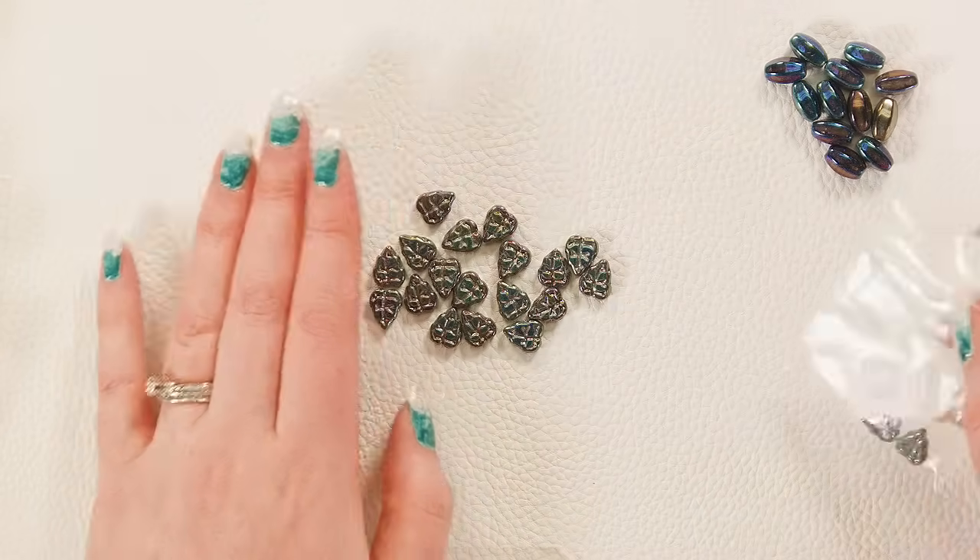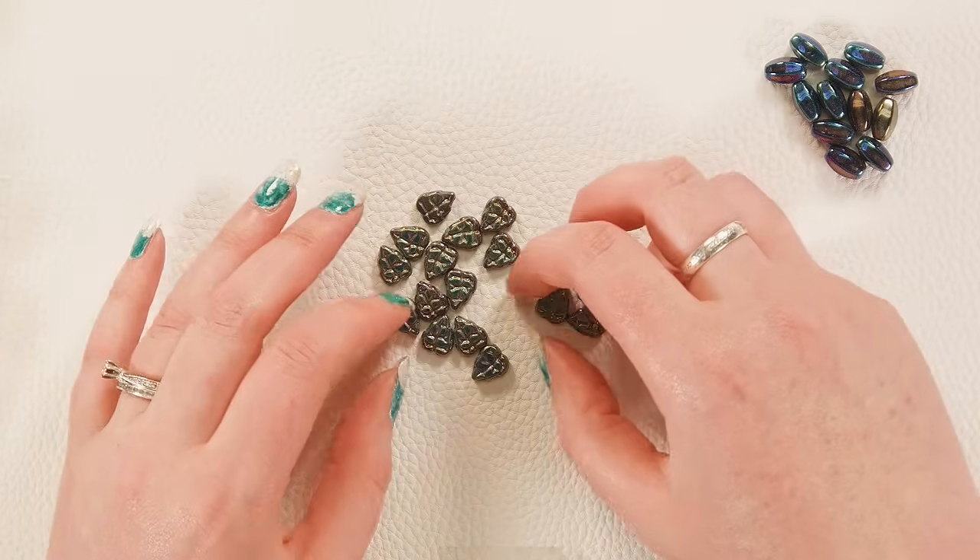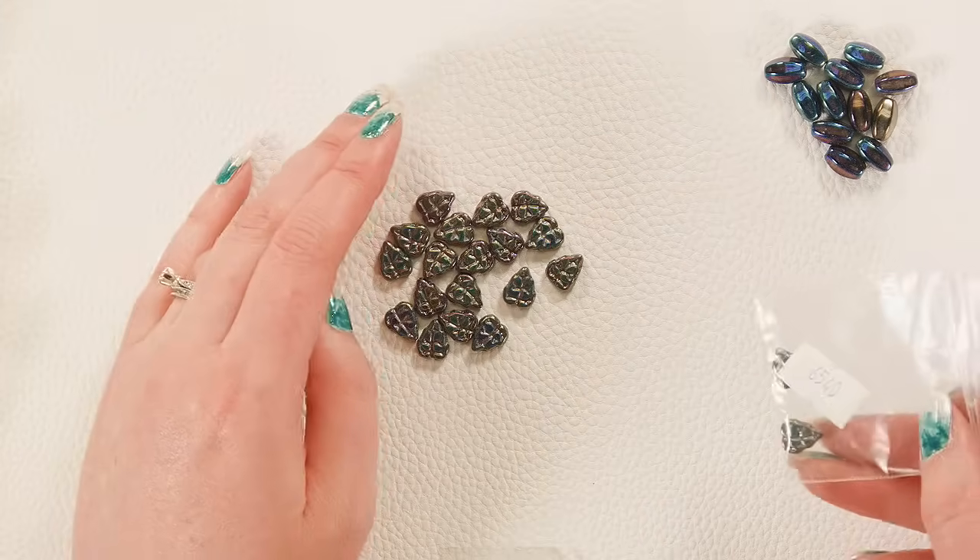You'll get 20 pieces in this bag. I've held a couple back just so my things are easier to put away.